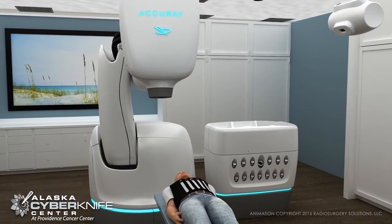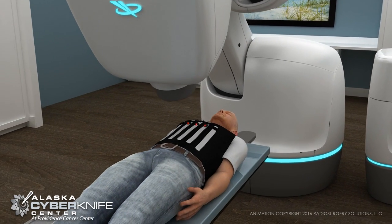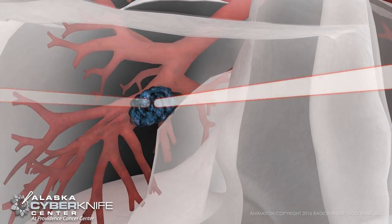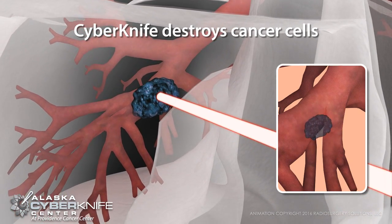CyberKnife is different. It is non-invasive and non-surgical. The unique robotic design of CyberKnife approaches the tumor from the best possible angle, delivering precise high-dose radiation directly to the tumor, without cutting, and without pain.